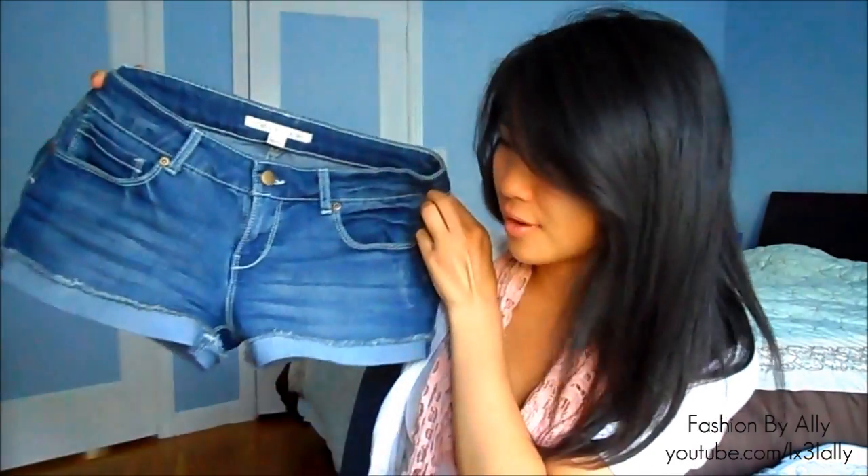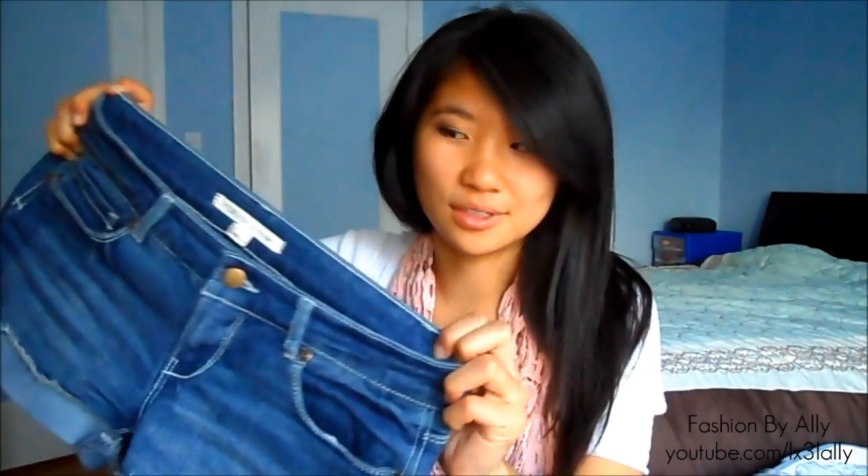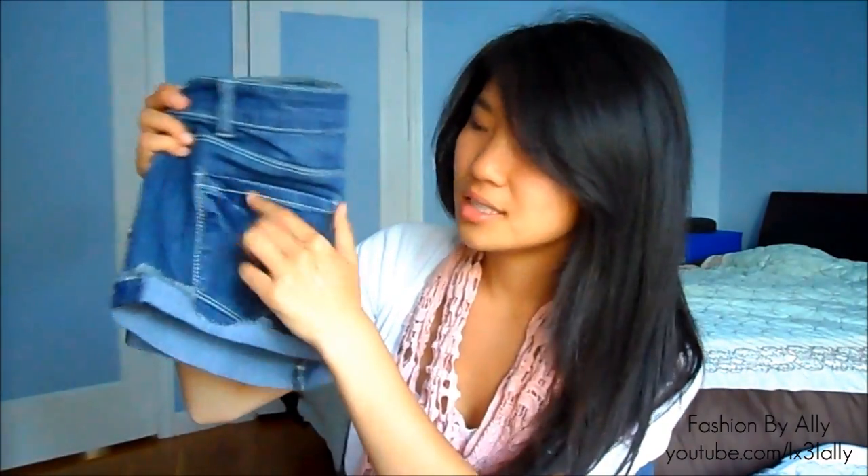I also picked up these shorts from Forever 21. They're only $12.50 and they are super comfortable. I've been wearing them every single day since I got them. The back pockets are just plain and simple — I love them. They're comfortable and just a great summer essential.